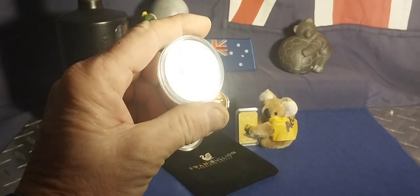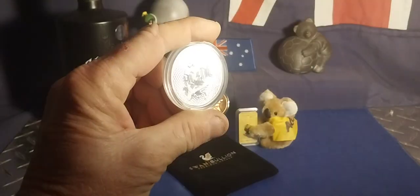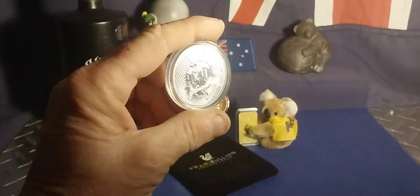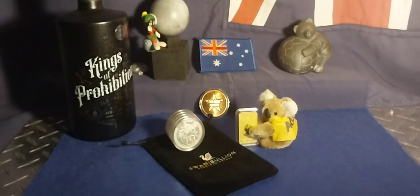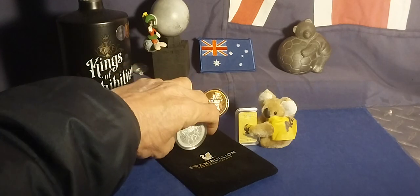G'day everyone, Akkadaka here, blinding you with the shininess of this week's pickups. Just got knocked off work, went to Swap Bullion, and I finally paid off an item and picked up a couple other things. Hasn't been that much for me this month because I was working on big ticket items.